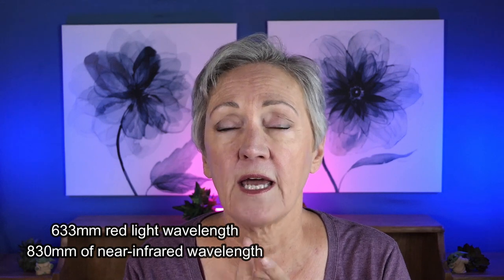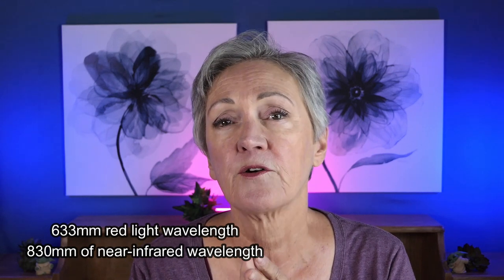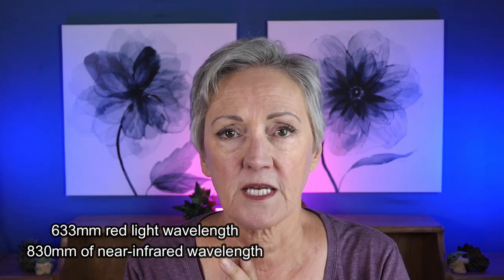OmniLux will have sales every now and then — I think we just missed one for Mother's Day — but Angie of Hot and Flashy has an all-time discount code HF10 for 10% off. Go out and do your research; there are many other devices. As long as you're getting 633 nanometers of the red light therapy and 833 of the near infrared frequency, you've got top of the line. I don't believe OmniLux is the only one that makes that, but they're all going to be up there in price range. You get what you pay for, so do your research.